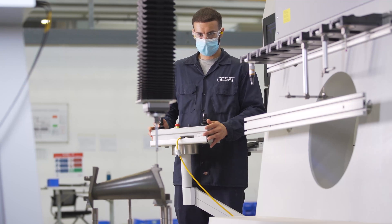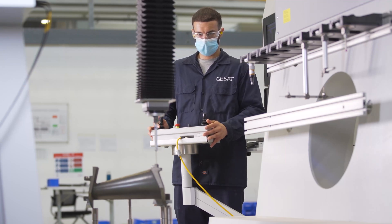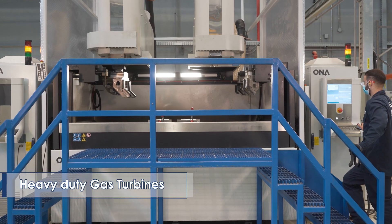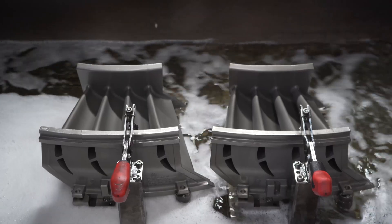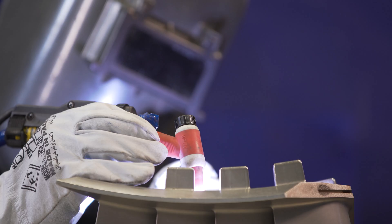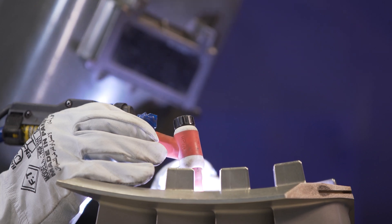The third production line is dedicated for the post-casting high-precision machining operations for GE gas turbines' hot gas path components. This manufacturing capability utilizes state-of-the-art equipment and technical capabilities that is the first of its kind in the region.